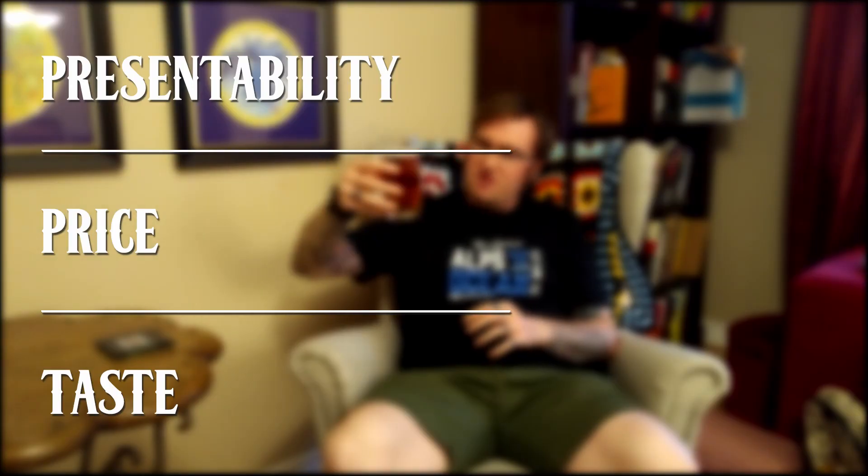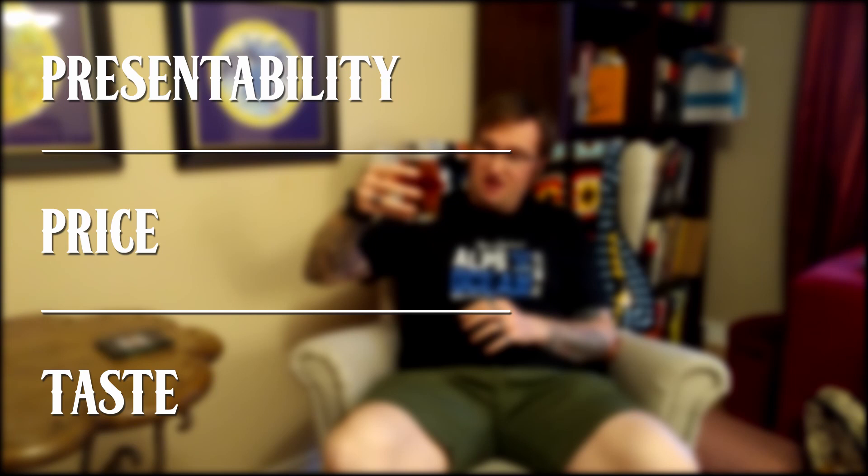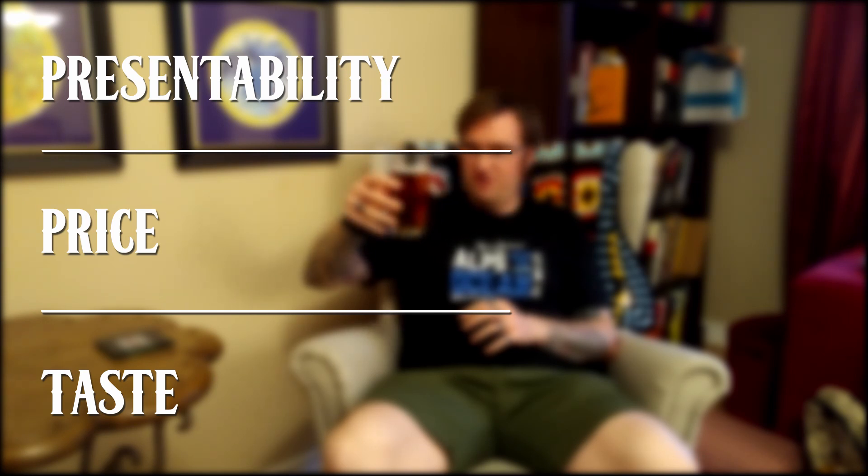In terms of presentability — because of the cluttered can and because it looks more like an Irish red than an amber — I'm going to give this a Hopful rating. I don't think it deserves the Dirt rating; it's doing an okay job as a budget, very low-priced product. So Hopful for presentability.